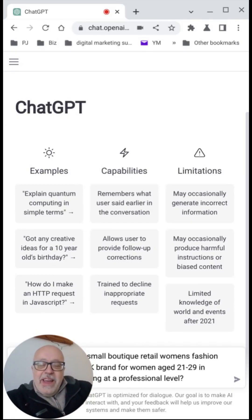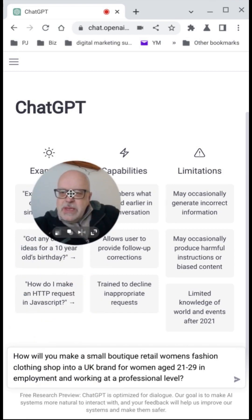Hi guys, Phil from Marketing with AI here. If you saw my last video, you will have seen that we've been using ChatGPT to develop some outlines for branding a small business. I've just copied and pasted the prompt that we used — I'll leave all the prompts in the main documents, which you've got access to. Click on the link in the description so you can just copy and paste and treat them as you see fit.